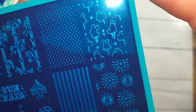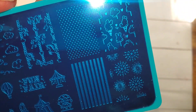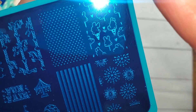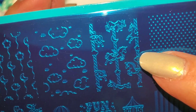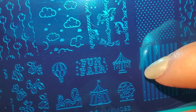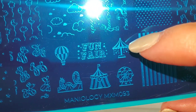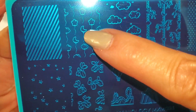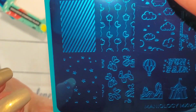Moving on — love that. That is so cute. Some fireworks. Oh my gosh, how adorable are those? Funfair. Some more little balloons and the big top. Puffy clouds. I really think this is cute.